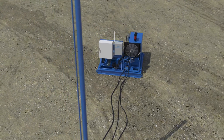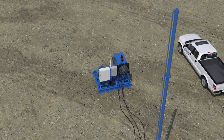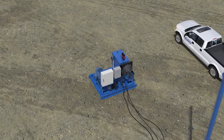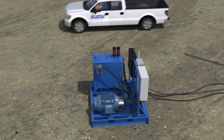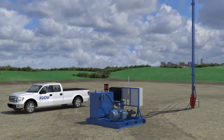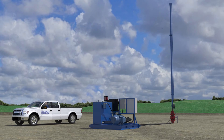Available in electric and gas-powered configurations, with a wide range of stroke lengths and peak polished rod load ratings, the Kudu HSU provides flexibility to suit a variety of well conditions, including heavy, medium, and light oil wells, deep horizontal wells, shallow vertical wells, and thermal wells.